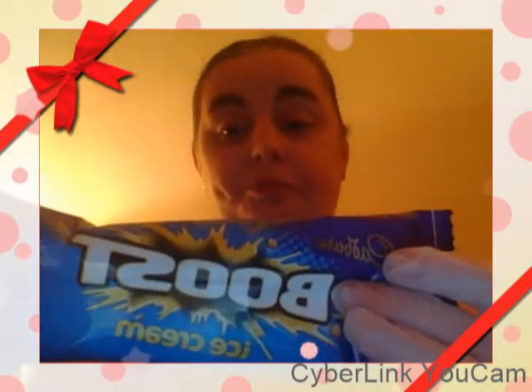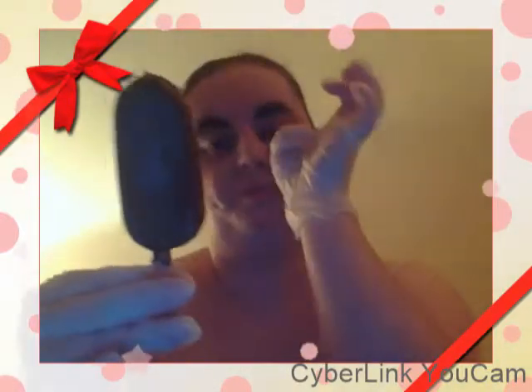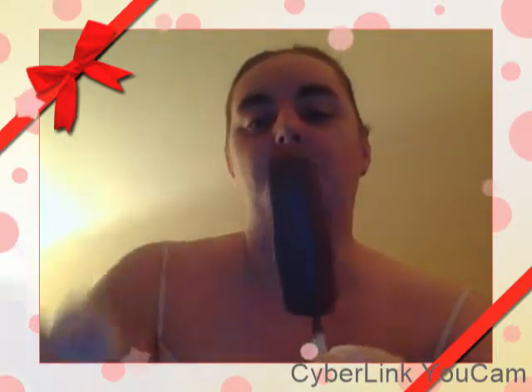Hi guys, I hope you're okay and having a good day. So today is Try it Tuesday — it's going to be for the Cadbury's Boost ice cream. Over here in the UK we have a chocolate bar called Boost, and this is the ice cream for it. It looks like a magnum on the outside, with a little pointy bit on the top.